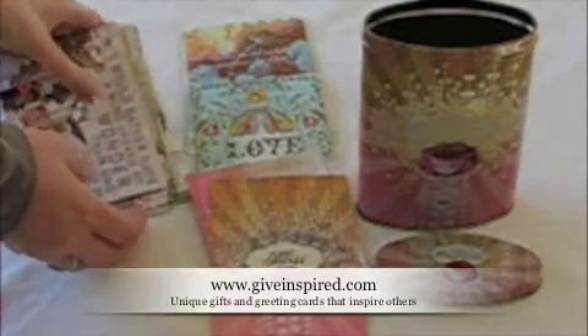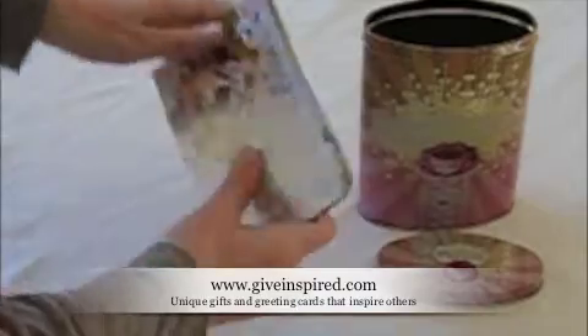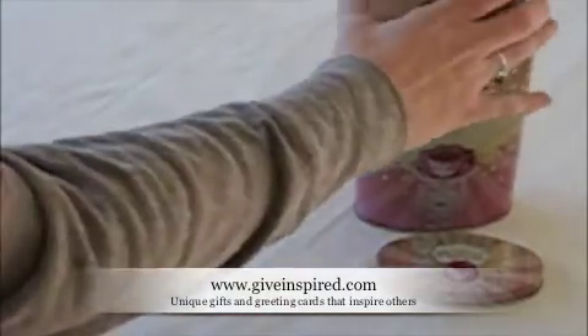Inspire someone with this unique gift today, because the best way to get inspired is to get inspired.